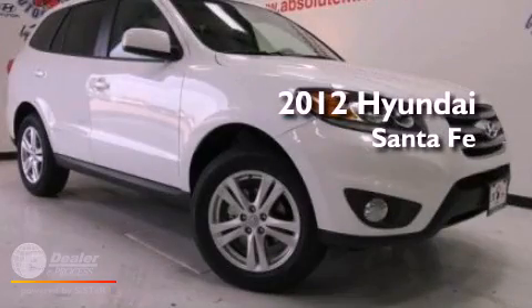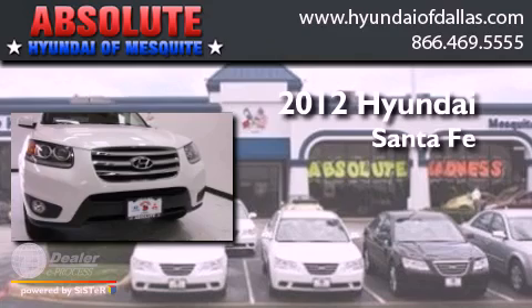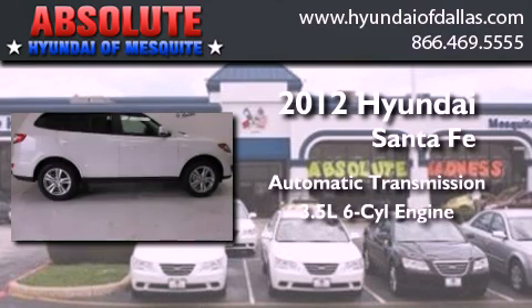This is a brand new 2012 Hyundai Santa Fe. This crossover has an automatic transmission and a 3.5 liter V6.